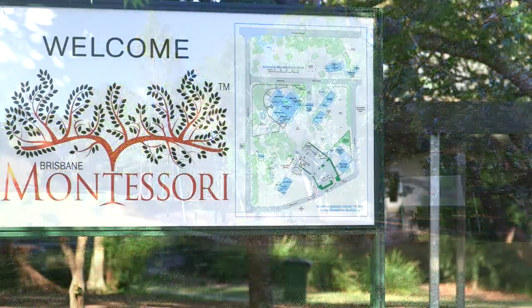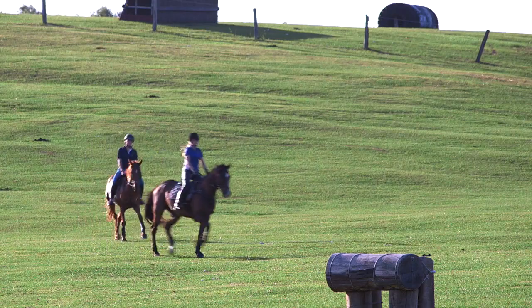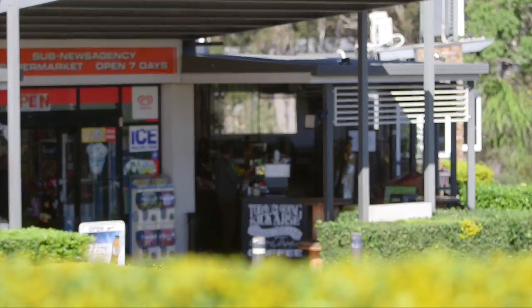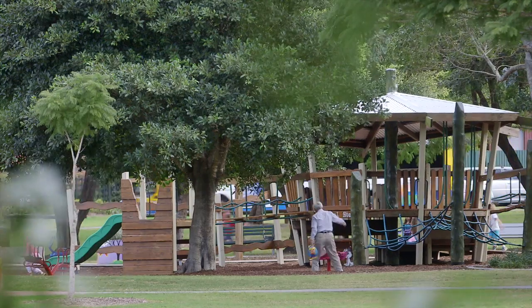Only minutes away from Brisbane's Montessori School and the Fig Tree Pocket State School catchment, the position is ideal. Easy access to local shops, parks and sitting high and dry. Stephen is inside waiting to show you through.